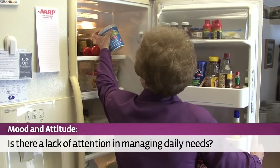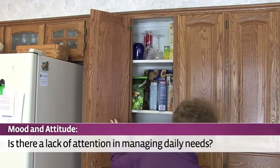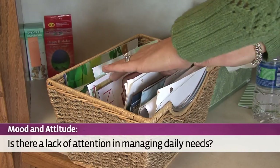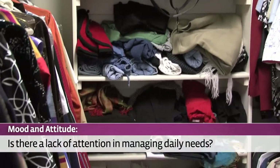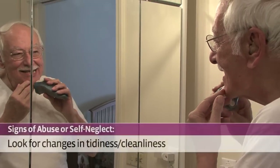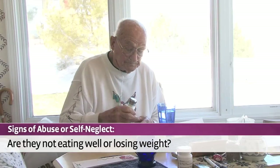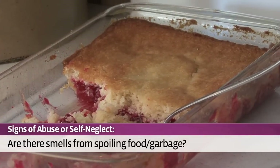For instance, is there food in the refrigerator and are there staple foods in the cupboards? Are bills being paid or is mail piling up? Is the house clean and are the clothes being laundered? When seniors aren't feeling well, there also may be signs of abuse or self-neglect. Look for changes in personal tidiness or cleanliness. Are they eating right or are there signs of weight loss? Are there smells from spoiling foods or garbage?